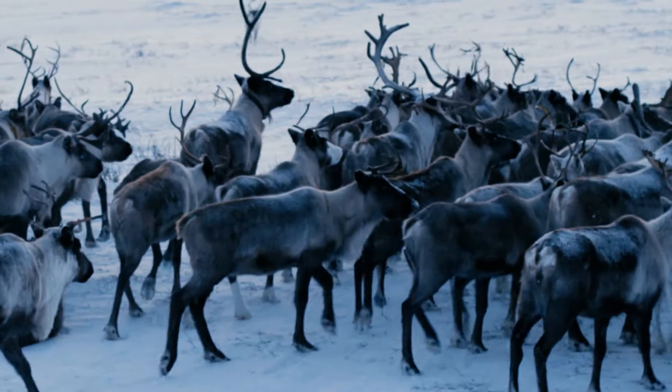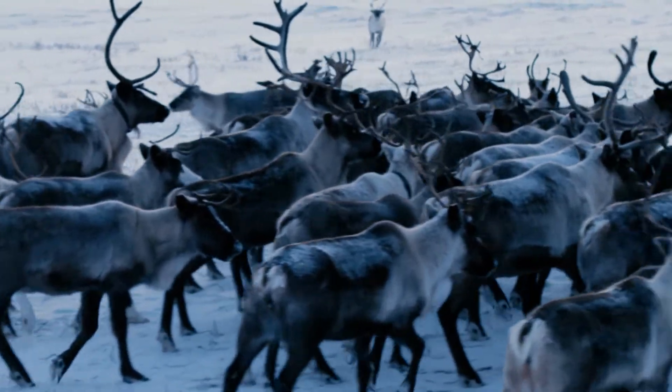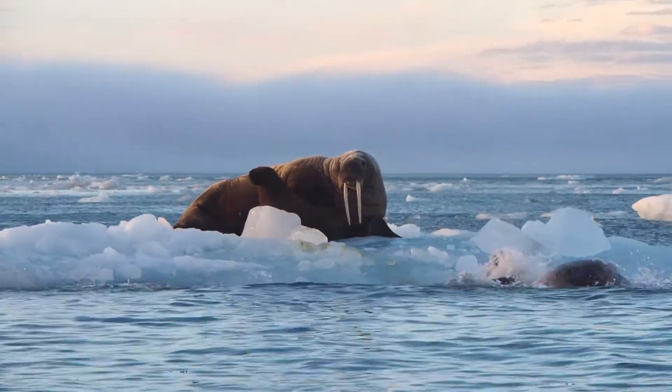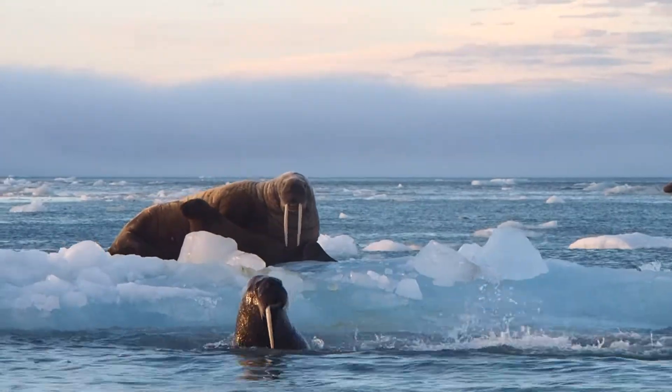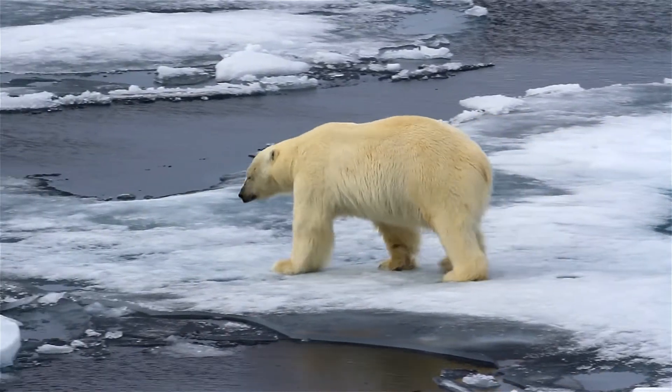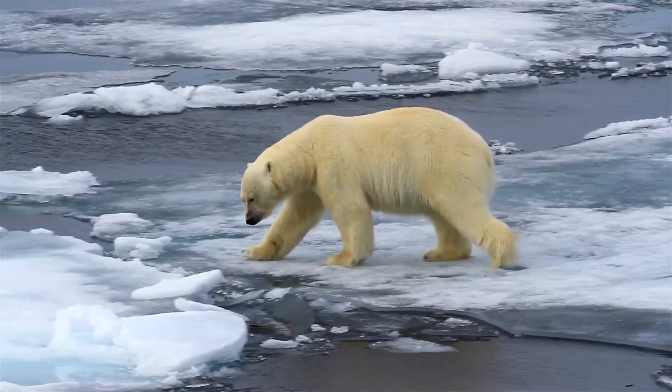The animals that live in polar regions are true masters of the cold. They have a variety of adaptations for keeping warm, finding food, and seeking shelter. One thing you'll notice about animals living in polar habitats is that they are big in size. Being so big allows them to store more fat, which means they can survive the harsh winters when there's little food around. It also reduces their surface area to volume ratio, which helps to reduce heat loss.